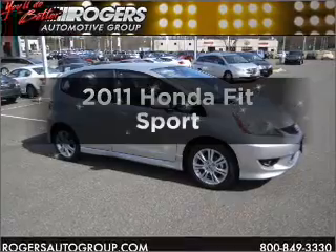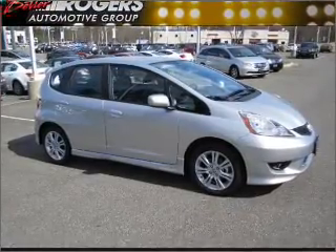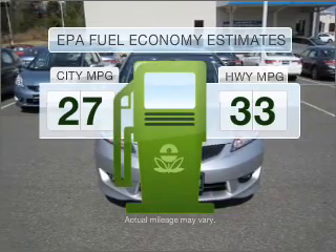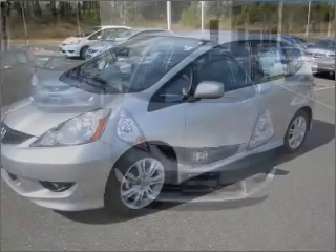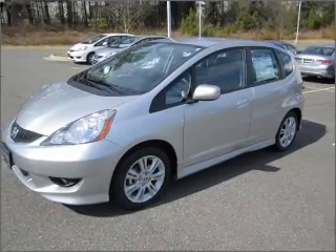Imagine yourself in this 2011 Honda Fit. This is the set of wheels you've been looking for. Low emissions and the good fuel economy offered in this vehicle are important to you and to the environment, with an efficient 4-cylinder engine that responds smoothly to its 5-speed automatic transmission.